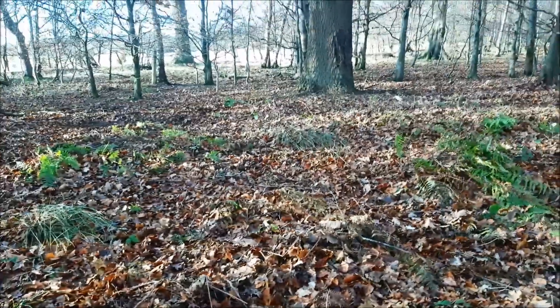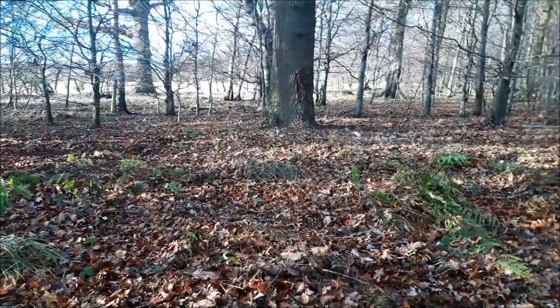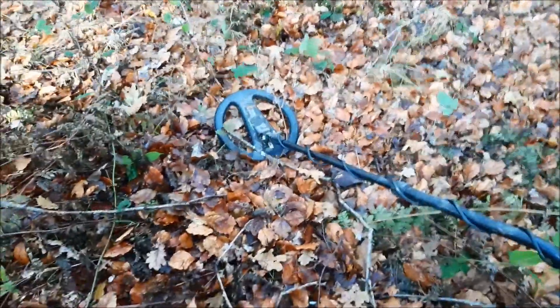Right, morning folks. I'm just having my coffee, and then we're going to detect that field, that pasture just there. It's really windy today, it's really really cold, so I apologise about that.